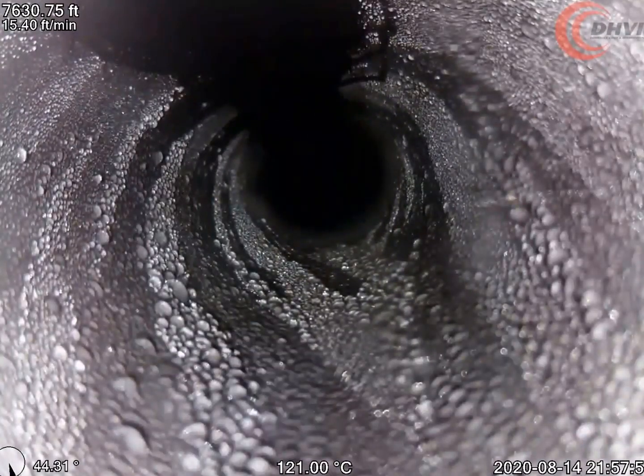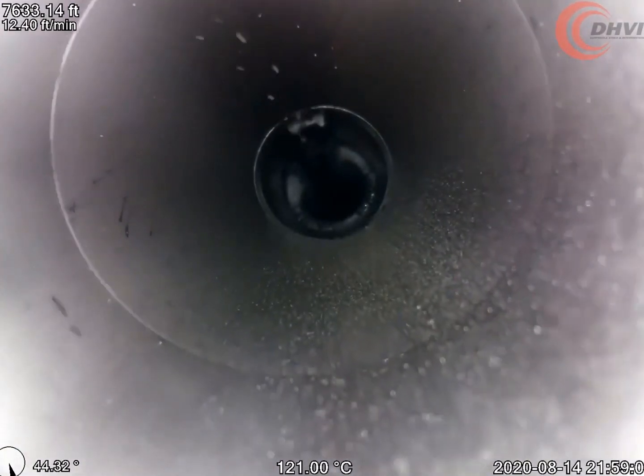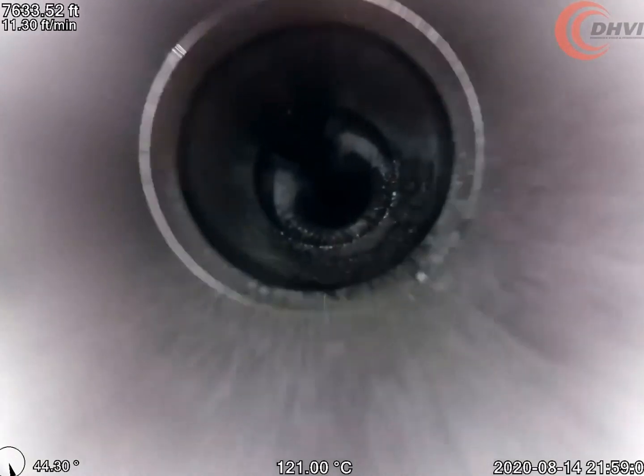DHVI's HD memory camera was deployed via slickline into the wellbore to investigate. The camera quickly identified the area of interest being the top of the Packer Sandscreen Assembly that was landed in the highly deviated section of the wellbore.